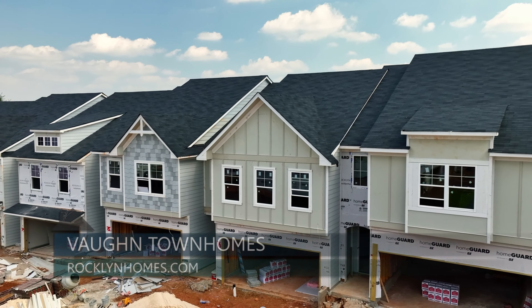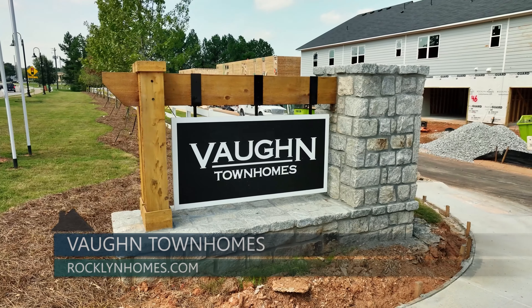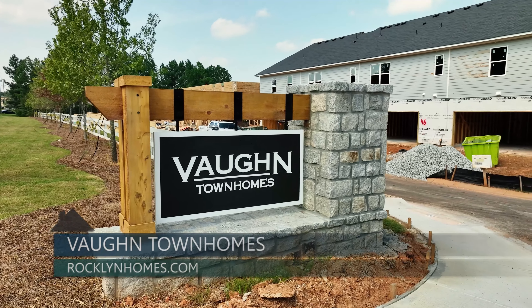This neighborhood is just getting going, so there isn't a model quite ready yet. When are you expecting these homes to be ready or when could someone close on one of them? We have houses ready that can close in October or November, and a model will be done about that time, so we're excited.